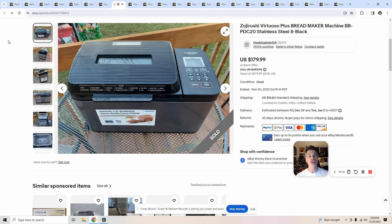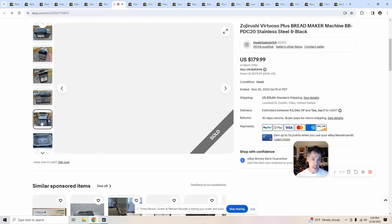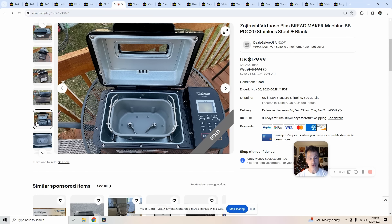This Zojirushi bread machine, model BB-PDC20, was in one of my haul videos. Every time I see a Zojirushi I look it up — a lot of them go for $100+ pre-owned. During COVID I was picking these up like crazy. Got it home, tested it, it worked fine. I paid $20–$25 and sold it in under a day for $180. Super clean and working. These are things people use once or twice and then they collect dust — keep your eye out for these bread makers.